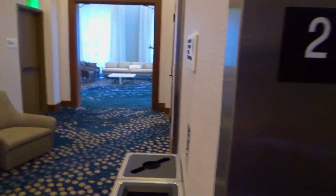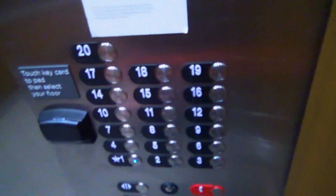Only two elevators for the AC Hotel. Interesting. I'm guessing there's more rooms for the La Meridian side, I take it.